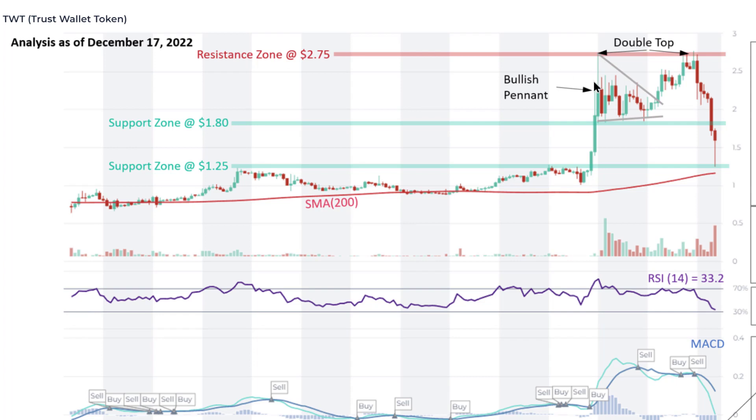It reached that $2.75 level again, which was a resistance zone because that's where the price peaked out and got rejected — this is where sellers and traders begin to take profits massively. That happened more recently about a week ago, where the buyers and bullish traders were not able to overpower the bearish sellers, and the sellers drove the price down again, forming a double top pattern, which is a bearish pattern.